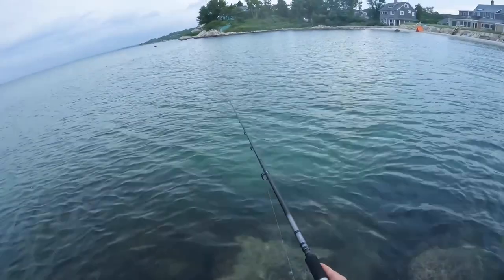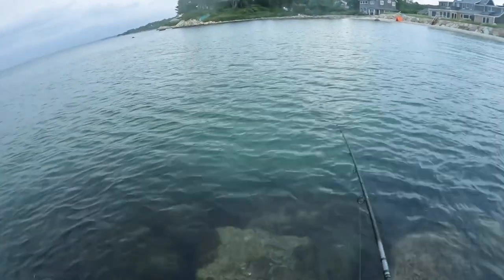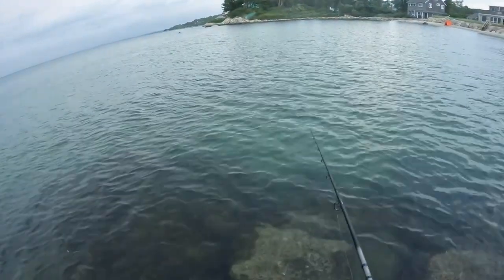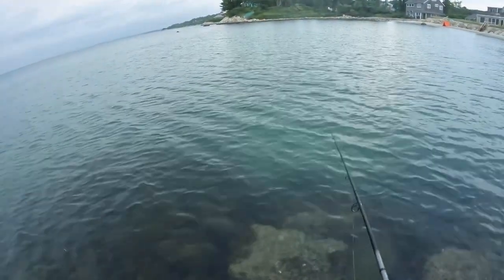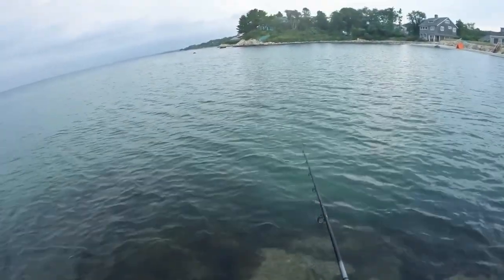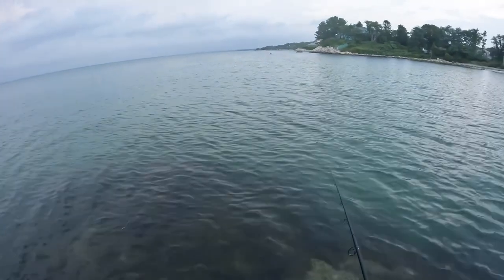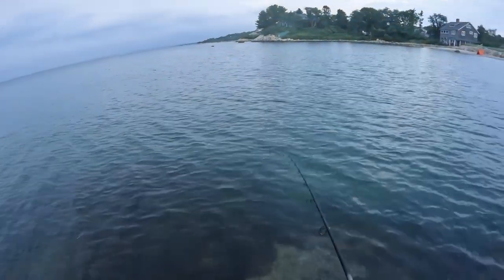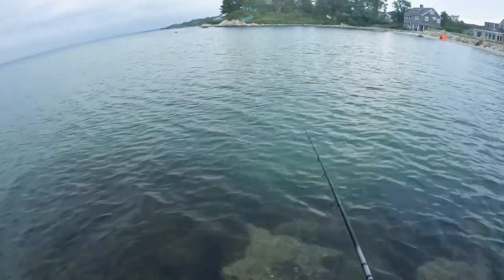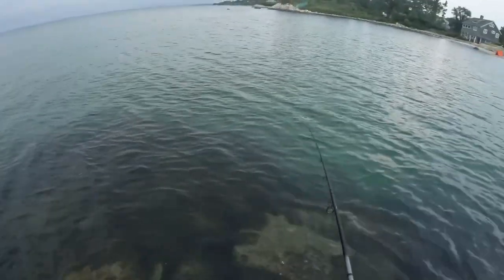All I'm doing with the metal at the moment is just letting it bounce along — giving it a little lift and then letting it flutter back down. A very easy way of working a little metal. It's shallow here — I can't imagine it's much more than two meters deep, so I don't need to go crazy with the lifts. I'm just aiming for those bottom fish, though I'm sure if there's anything mid-water it will pick it up as well.